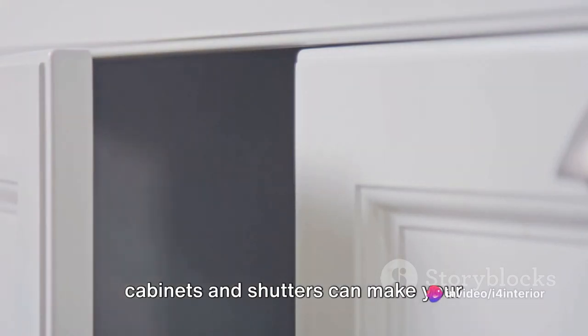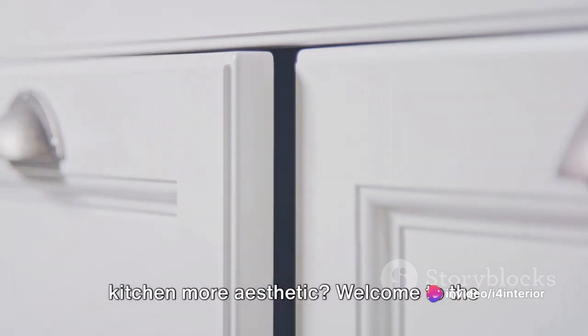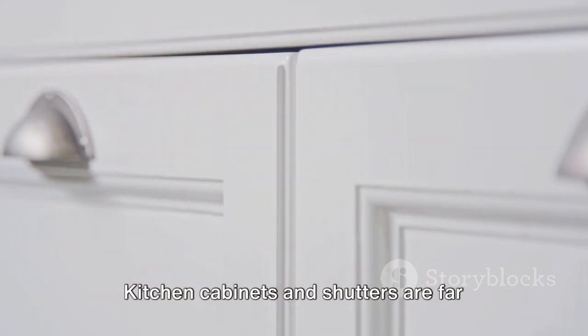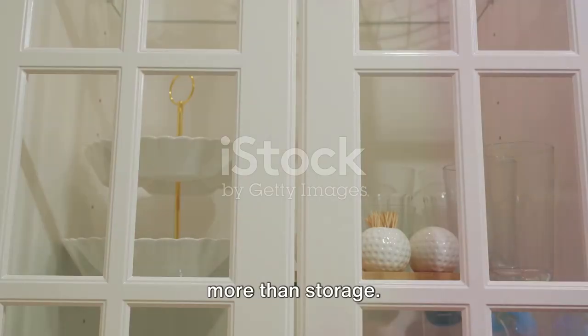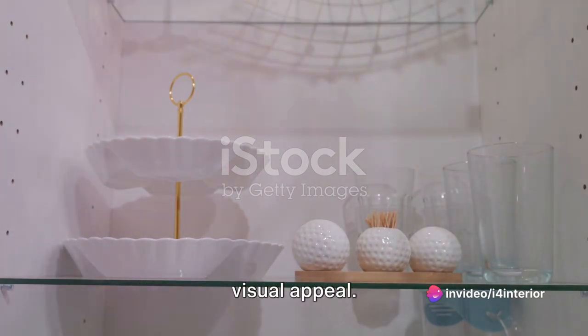Ever wondered what type of kitchen cabinets and shutters can make your kitchen more aesthetic? Welcome to the Grand Kitchen Cabinet Exploration. Kitchen cabinets and shutters are far more than storage — they are the pillars upon which your kitchen's identity rests, shaping its visual appeal.